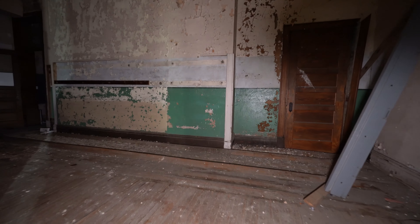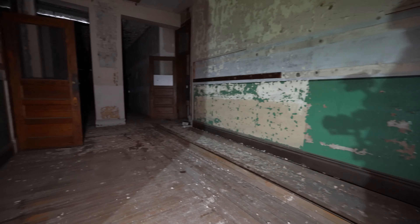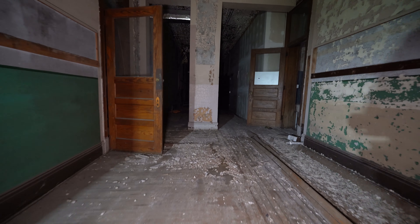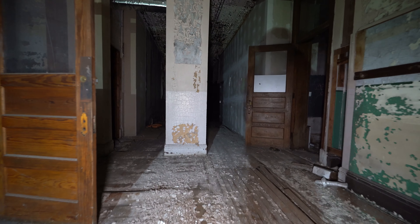Looks like we're getting into some of the actual hallways. Something to note about this school is there's actually a newer part and an older part. This appears to be the older part — it looks like they had remodeled part of it, and this is not the side that they remodeled.